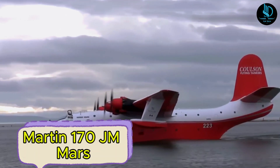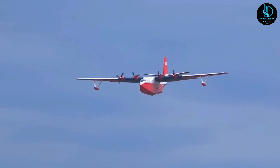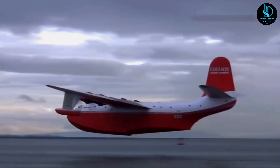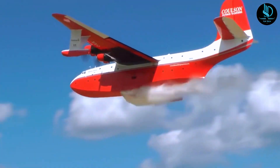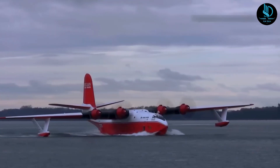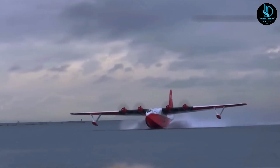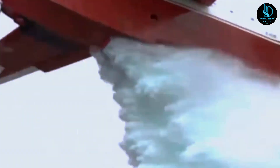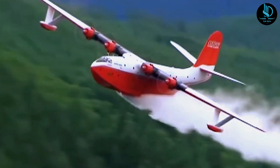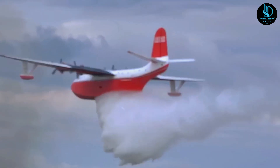Martin 170 JM Mars. The Martin 170, a remarkable seaplane originating in the United States, made its first flight in 1943. With an impressive maximum range of 4,970 miles (8,000 kilometers) and a top speed of 225 miles per hour (362 kilometers per hour), it was initially designed for military purposes. At the time, it was celebrated as the world's largest seaplane, a title it held until 1947. Despite its groundbreaking design, only seven Martin 170 aircraft were ever built. After serving in military roles, the fleet was eventually retired, and by 1959 just two of these massive planes remained. These surviving aircraft were later auctioned and repurposed for firefighting, marking a new chapter in their legacy. Today, the Martin 170 stands as a testament to engineering innovation and adaptability.